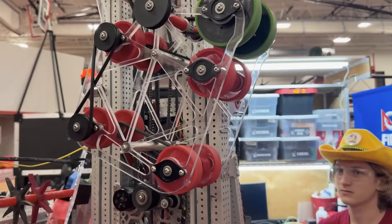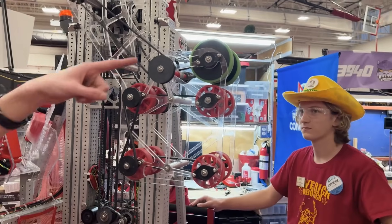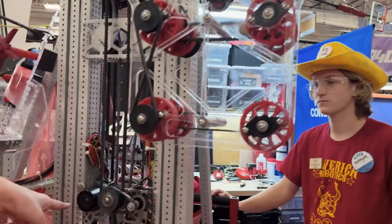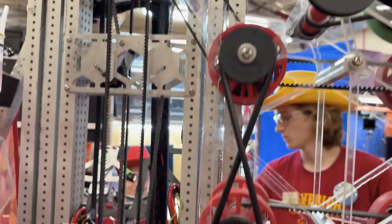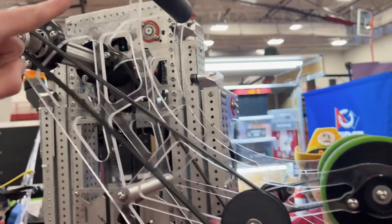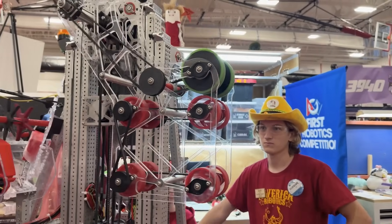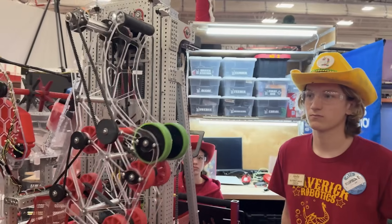And then our algae — the motors in the back here spin a pulley that goes around behind, which runs our hex shaft here, which then runs our algae wheels. So it's a little complicated, but it works really well.